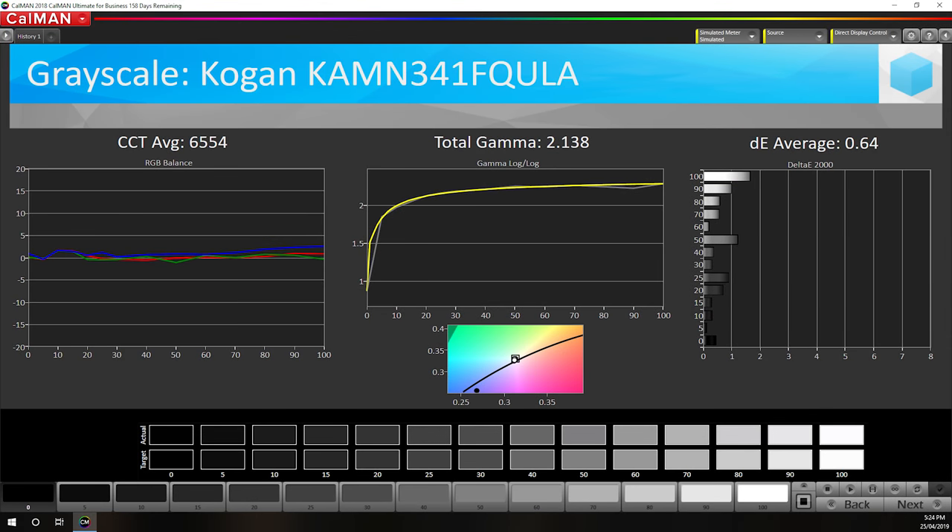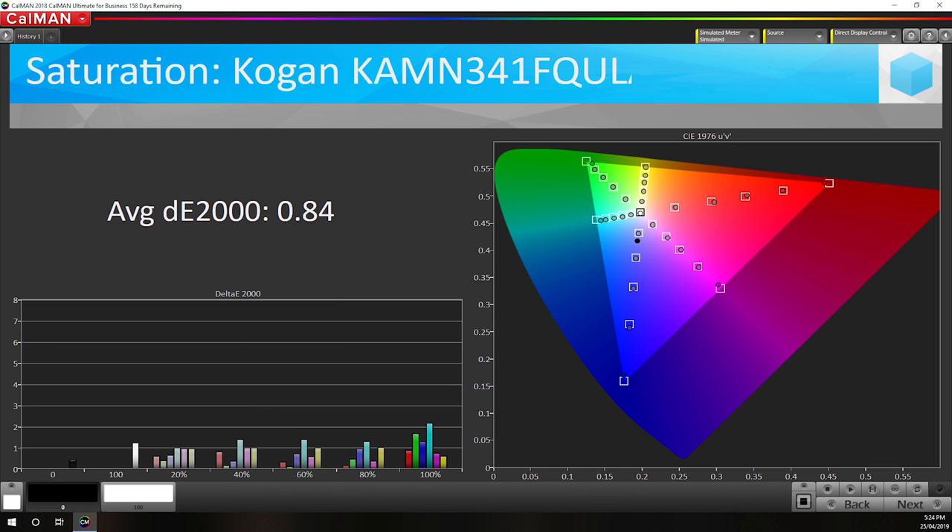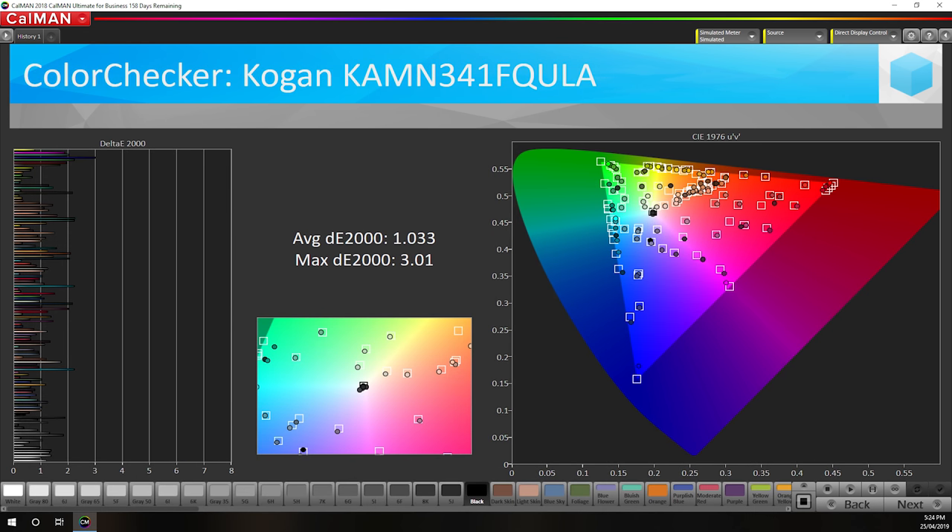That said, you can always run a full calibration, which is exactly what I did using DisplayCal. Patreon members can download the software profile I created, although as always this profile won't deliver true accuracy for other monitors due to panel variance. The results from a full calibration are good — it fixes a number of issues, though the contrast ratio does drop down a bit to around 2900:1, which isn't a huge concern.